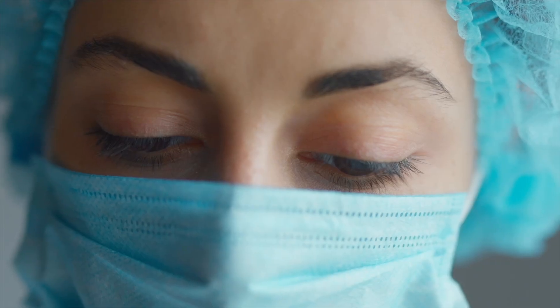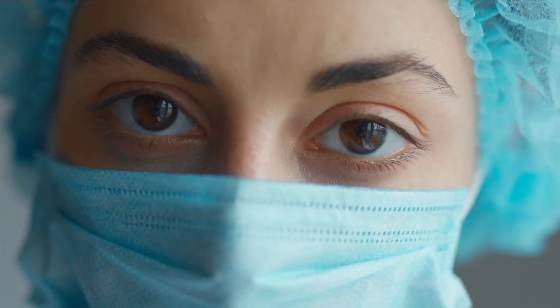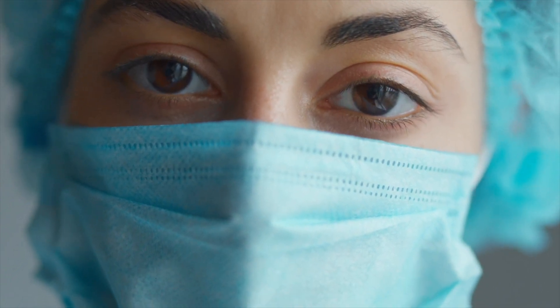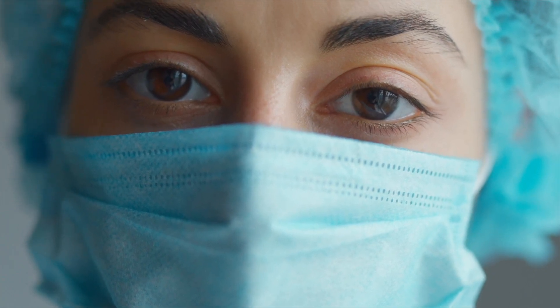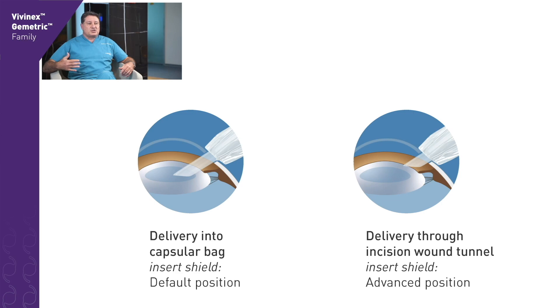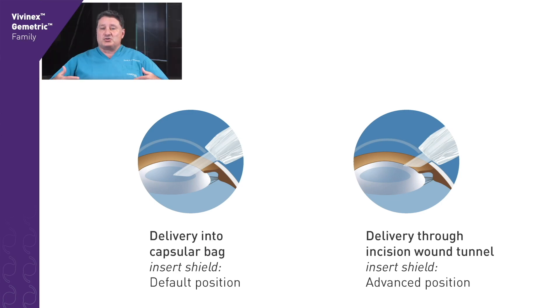The pre-loaded multi-sert injection system is very user-friendly both for the nurse and for myself as the surgeon. My nurse tells me that the pre-loaded system is the easiest to use among all those we have been using or are still using now. From my point of view, I love the smoothness of the IOL injection. The insert shield on the cartridge allows different approaches for controlling the insertion depth.